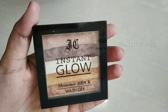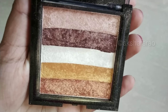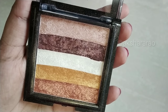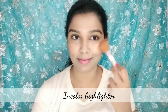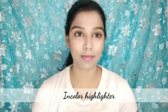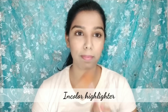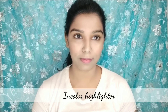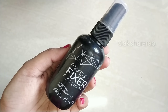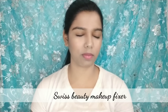Next, apply the highlighter palette. Then set the full face with a setting spray. This is the Swiss Beauty makeup fixer, which is long-lasting.